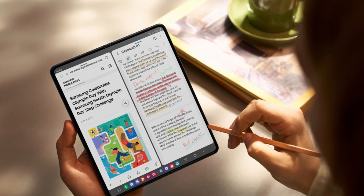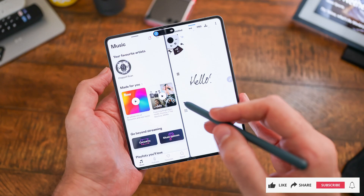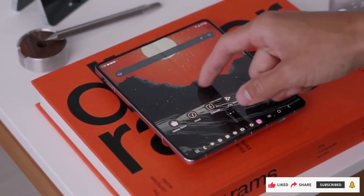So are you excited about the Samsung Galaxy Z Fold 6? Do the elite specs and design changes live up to the hype? Let us know your thoughts in the comments below, and don't forget to like and subscribe for more tech news and updates.